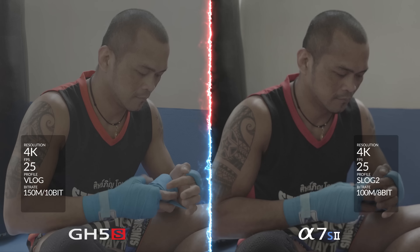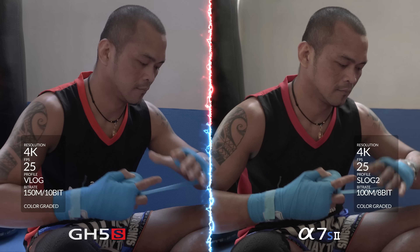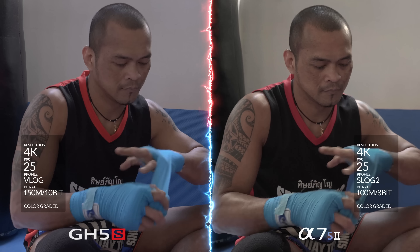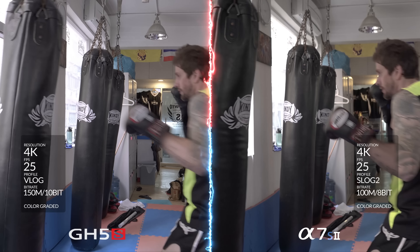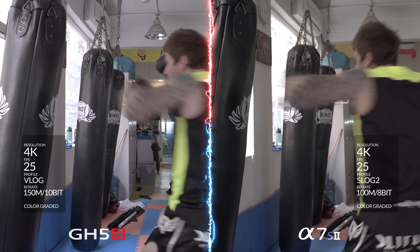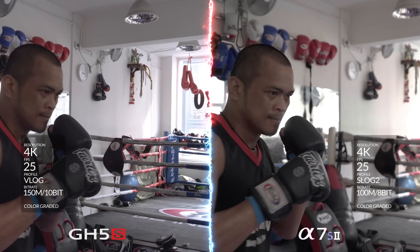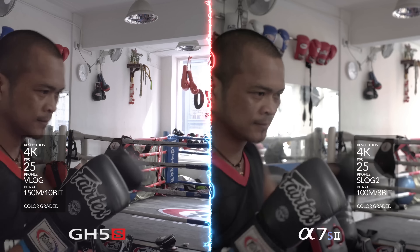Looking at the two images, both cameras offer plenty of detail, with the GH5S offering a bit more sharpness. Both cameras will grade considerably well, though the latitude of the 10-bit on the GH5S will offer better colours and will be more robust during heavy colour grades. In terms of image quality, both perform admirably, so we've given each camera a point.